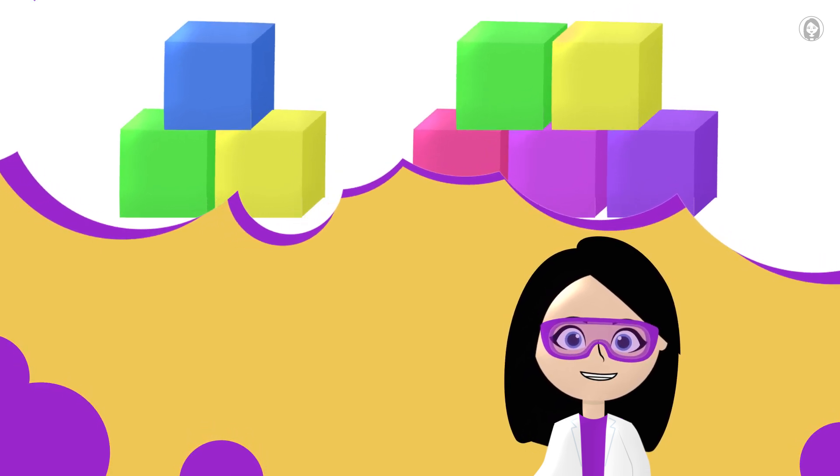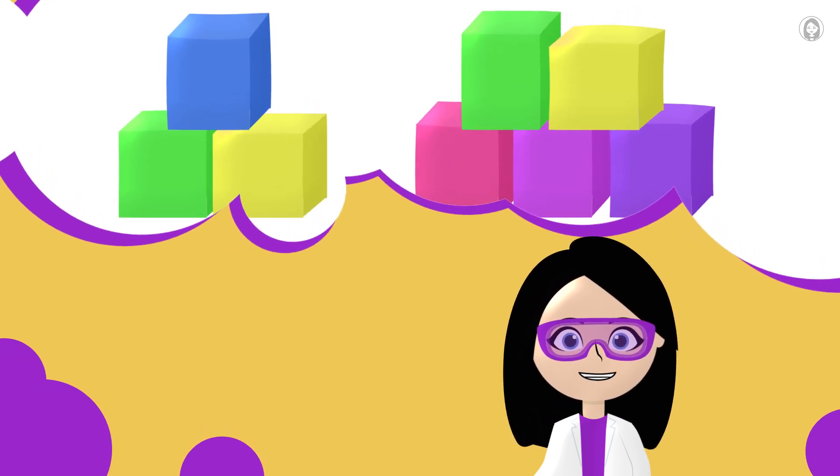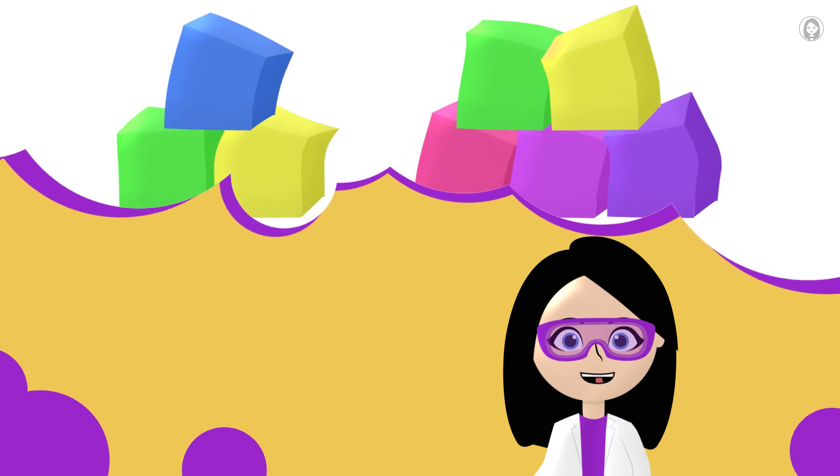Snack-sized science tiny facts with tasty friends. See you next time for another bite-sized adventure!